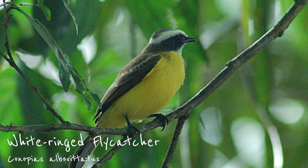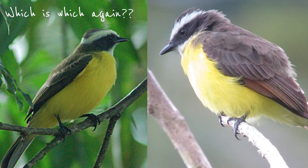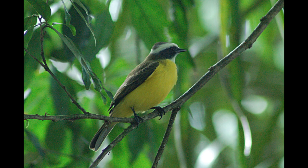The white-ringed flycatcher appears virtually on the other side of the country, in Caribbean wetlands. That's good news, as we don't have to worry about confusing it with the rusty-margined flycatcher. It's also a little easier to tell apart from the social flycatcher. The bill is larger and the white superciliaries meet at the nape. In perfect conditions, you might see the white line above the eyelid — but again, maybe not a terrible idea to familiarize yourself with the call if you're out looking.